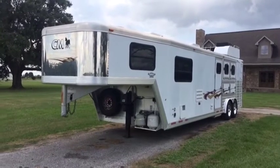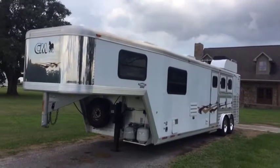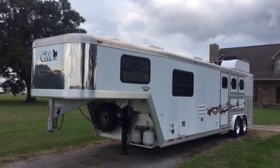Okay ladies, you're going to do our walk around video in this 2003 CM trailer, 34 foot long, three horse slant living quarter trailer.